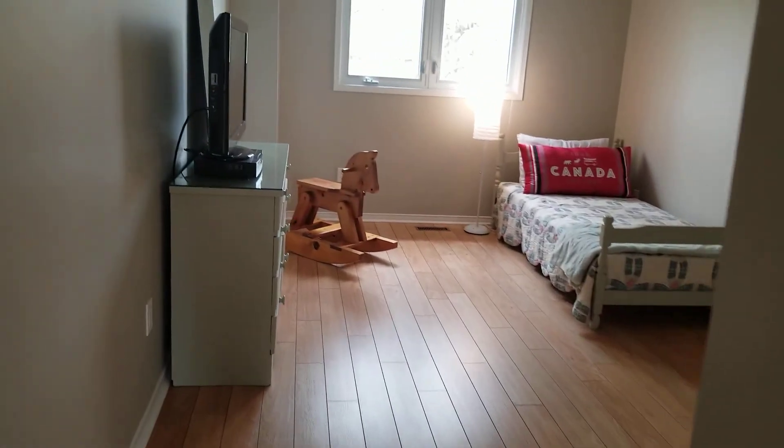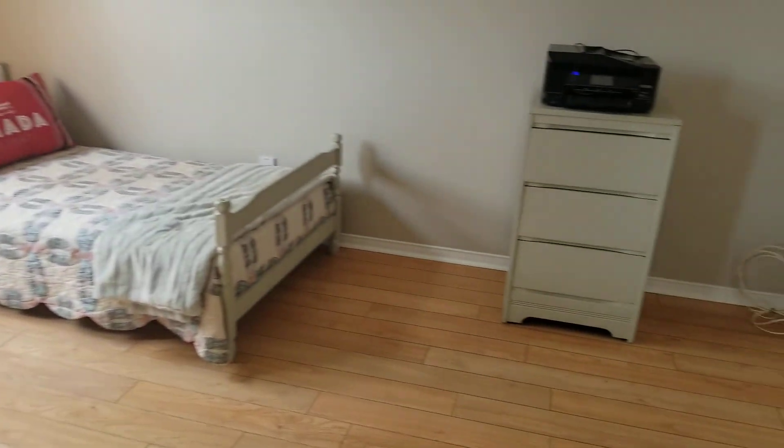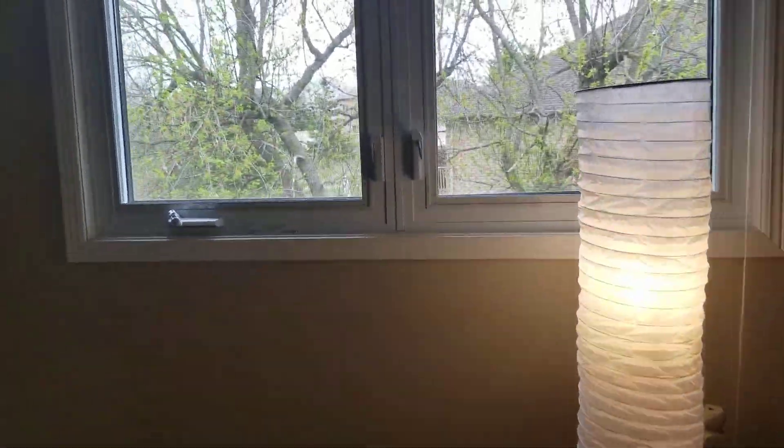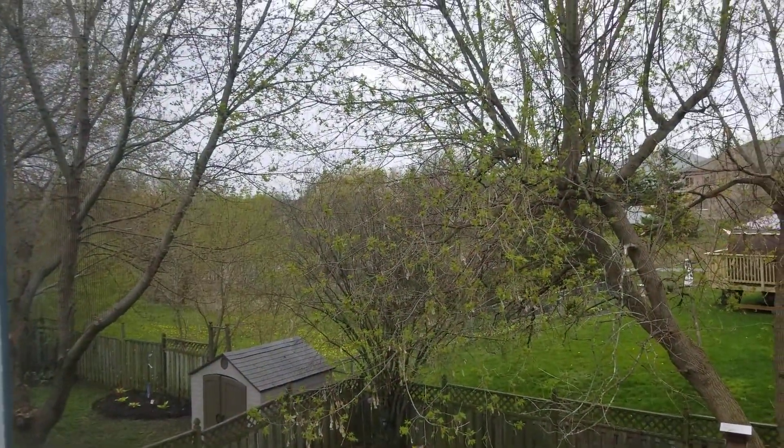Then we come into the third bedroom, which again is quite large with lots of floor space and a big closet. This bedroom overlooks that green space I mentioned, so there's lots of nice privacy.